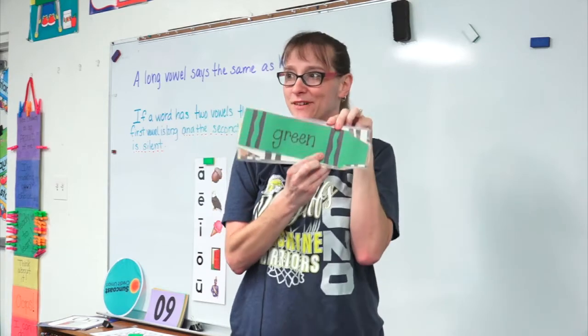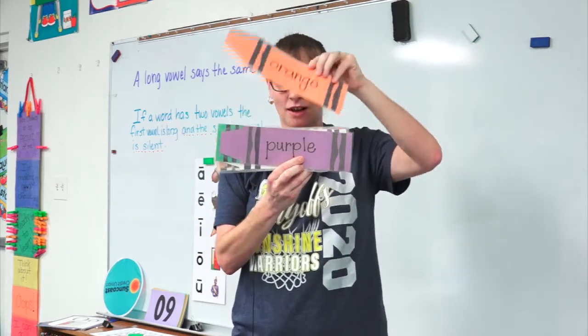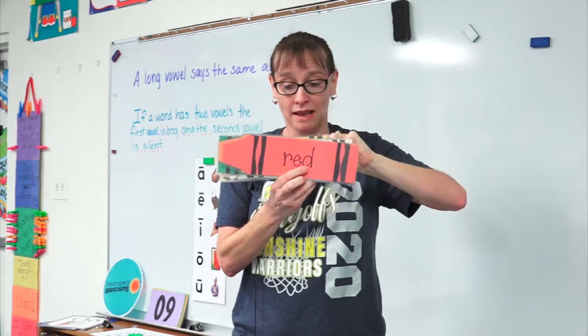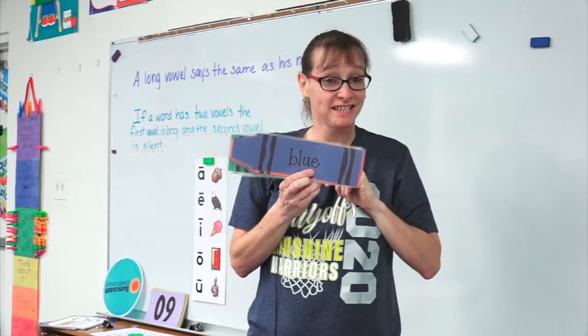Oh, Ms. Ordway's favorite color is coming through. Purple. Orange. Red. And blue. Good job. Ms. Ordway loves you. I'll see you next time.